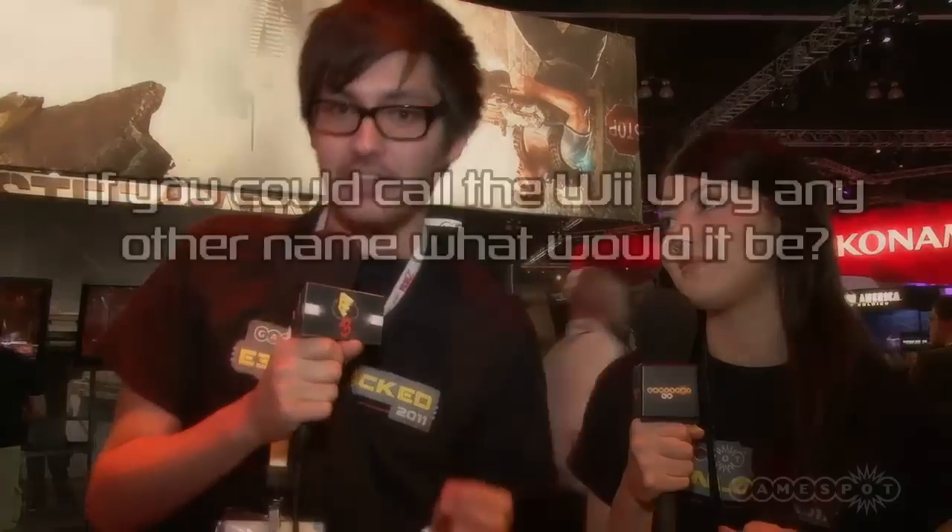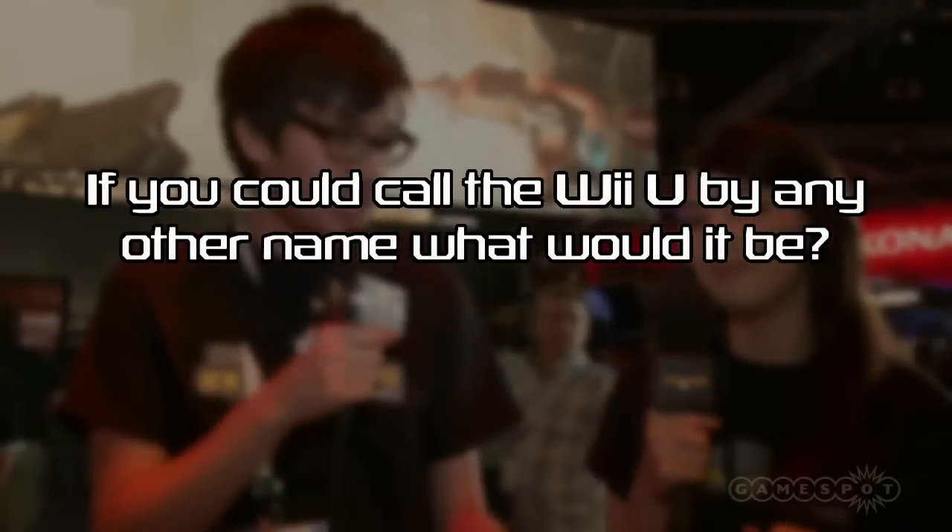Competition time! You have the chance to win all of the swag we pick up from E3 — lanyards, giant T-shirts, badges, and we may even give away Mark's own badge that he's been wearing. To win, answer this question: if you could call the Wii U any other name, what would you call it? Answers to competitions@gamespot.co.uk. You can also get in touch at twitter.com/gamespotuk, check out the Facebook page at facebook.com/gamespotuk for behind-the-scenes E3 coverage, and find all our E3 coverage at e3.gamespot.com. Well, I think that's it for the show — happy gaming, GameSpotters!